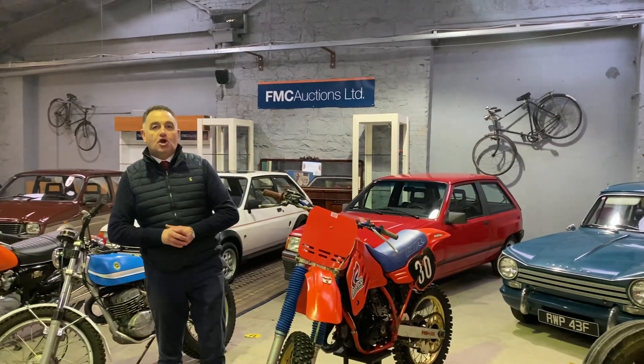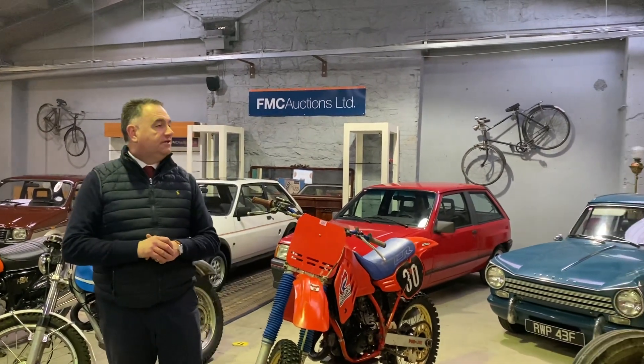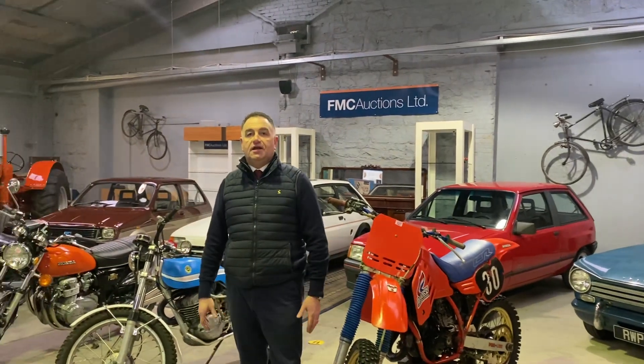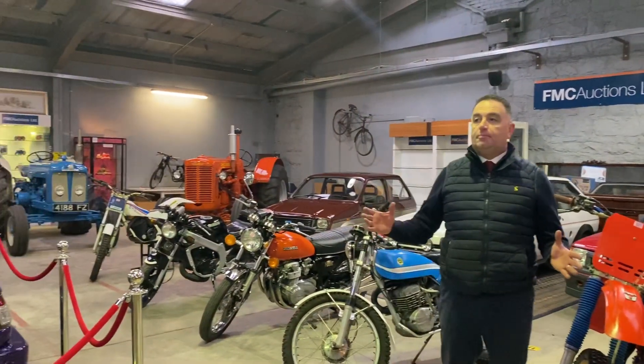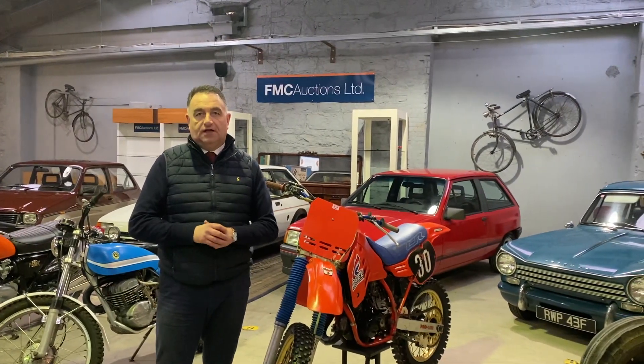Hi folks, welcome here to FMC Auctions in Ballymoney. I'm going to give you a quick guided tour around our vintage classic auction taking place this Friday and Saturday here in our auction rooms. We've got a fantastic entry — a cracking amount of tractors, cars and motorbikes throughout the two sheds and the yard. I'm not going to do a lot of talking; I'm just going to walk about and give you an idea of what the auction entails.